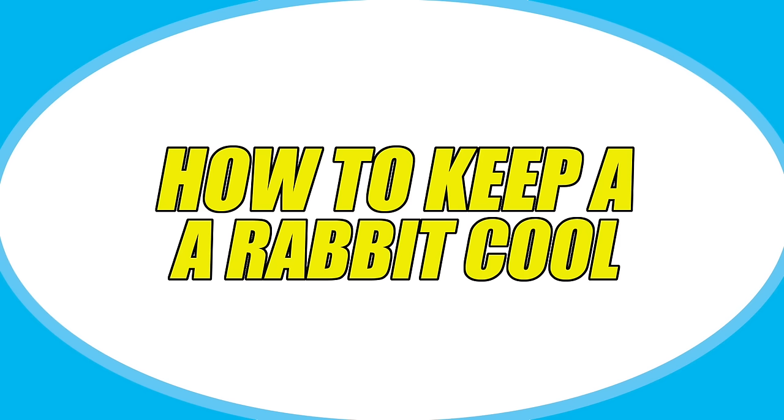Hey guys, this is Haley from 101rabbits.com and today I'm going to be making a video on how to keep your rabbits cool. It is almost summertime here and a lot of places are warming up very quickly, especially in the south. So I thought this video would be perfect for this time of year to help you guys keep your rabbits cool during the warm months.